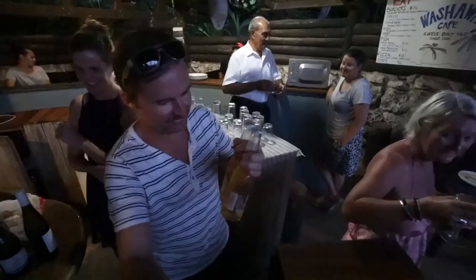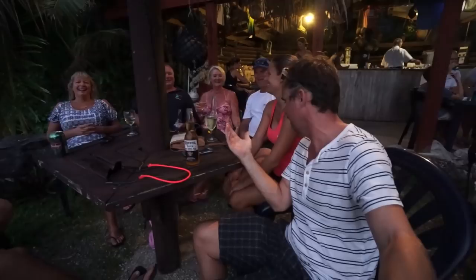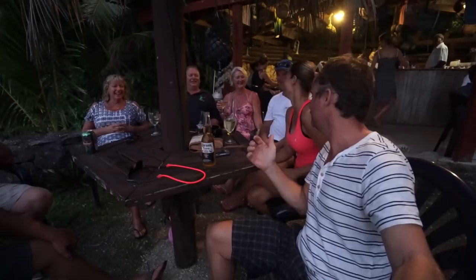For sunset we're at the Washaway Cafe. It's an honor bar — you just get your own beers out of the cooler. It's all about the company you keep, and we've run into some New Zealanders — a whole posse of them. But you guys are great; we hung out with them all day yesterday and had dinner. Cheers to you guys — new friends!